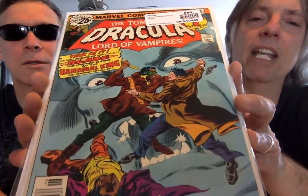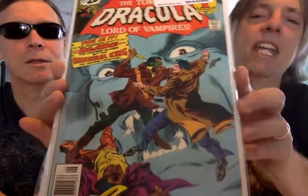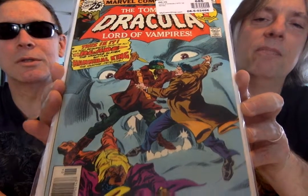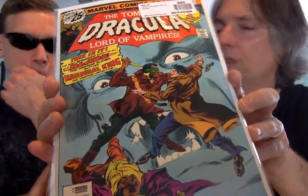It's number 45. There's Blade once again, battling Hannibal King — another popular character. Doctor Strange may have appeared in two issues of Doctor Strange. So probably this one and then two issues of Doctor Strange. I have them all — there are a few in the 40s I'm missing.